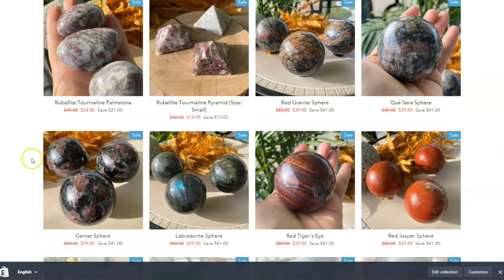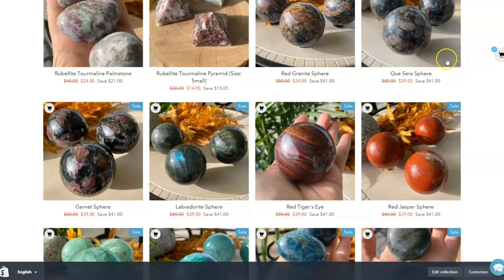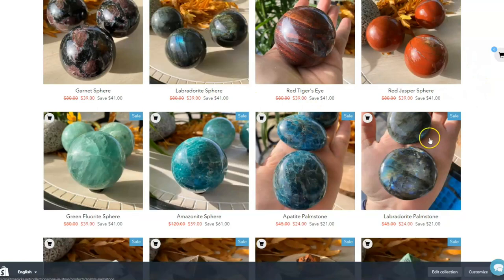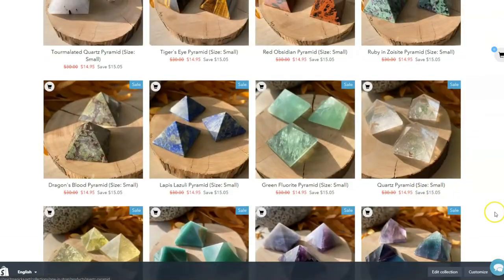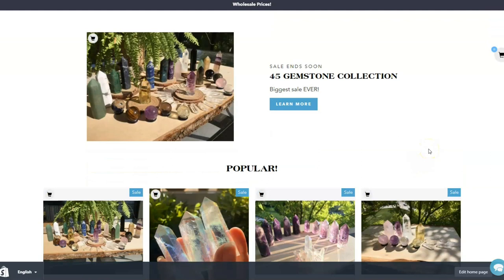We've got our worry stones, and some beautiful tourmaline rubelite pyramids — those are just so cool. Also the Labradorite spheres. I wanted to do a little overview for our gemstone shop and everything we have available, because many of you have been asking about it. I just wanted to put together a little summary video about what our crystal mission statement is. I think we've got a pretty unique shop — it would be very difficult to find another shop quite like ours in terms of crystals and gemstones and some of the prices we're able to offer.